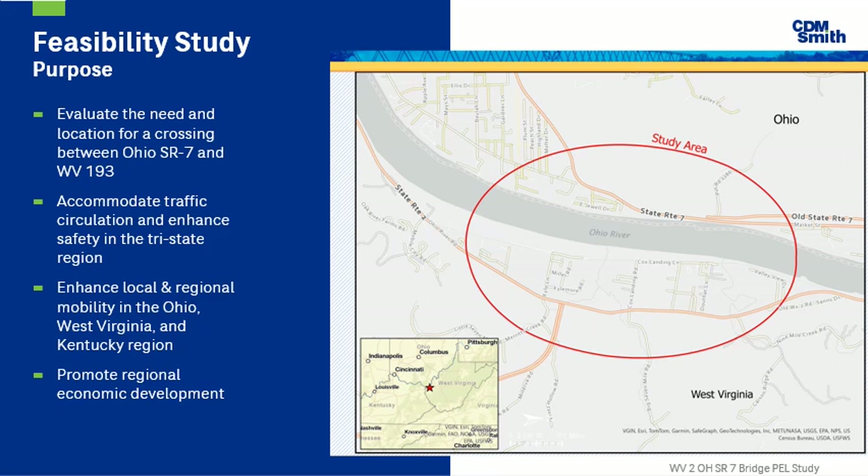To provide a brief overview, a feasibility study was completed in 2020 on a new connection between West Virginia's State Route 2 and Ohio State Route 7. The purpose of the study was to evaluate the need and location for a crossing, accommodate traffic circulation and enhance safety in the tri-state region, enhance local and regional mobility in Ohio, West Virginia, and Kentucky, and promote regional economic development. The PEL study is hitting the ground running, utilizing the feasibility study as the basis and updating changes that have occurred since 2020.